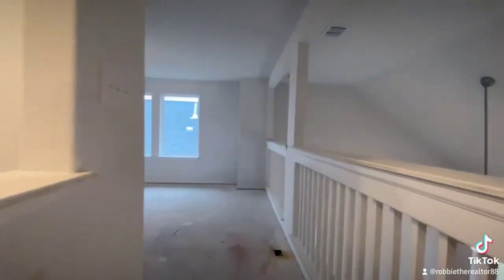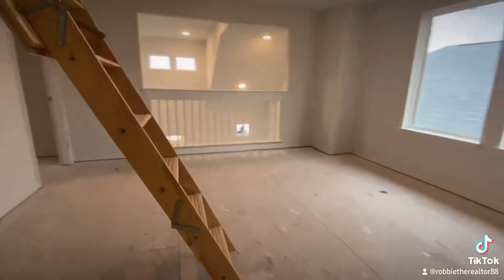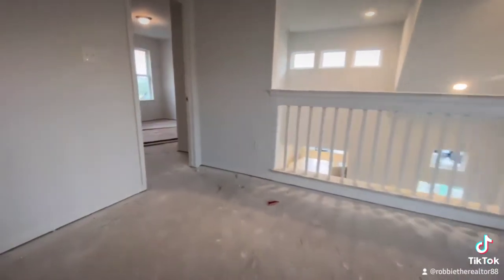Now going upstairs, this is gonna be the game area — so this is cool. It's a double-sided open game area, looking right into your living room space on one side and then on the other side looking down to the entrance.